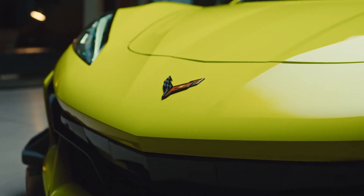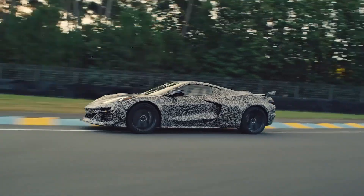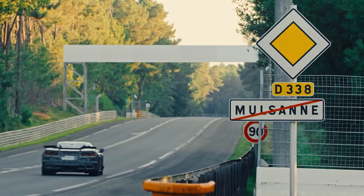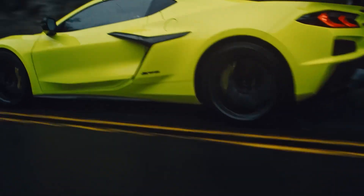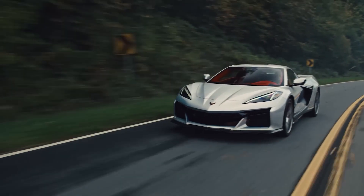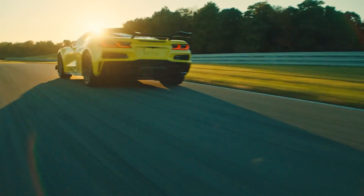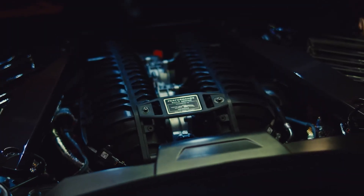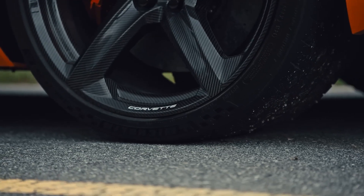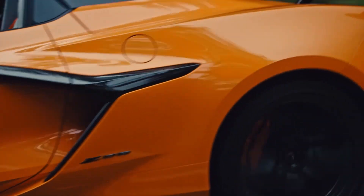The Z06 starts at $106,395, and the 1LZ convertible variant is priced at $113,895. Both prices already incorporate the destination freight charge (DFC). The starting price is not surprising given the car's exceptional performance capabilities, and it still represents significant cost savings — several hundred thousand dollars less — compared to European supercars with similar features.